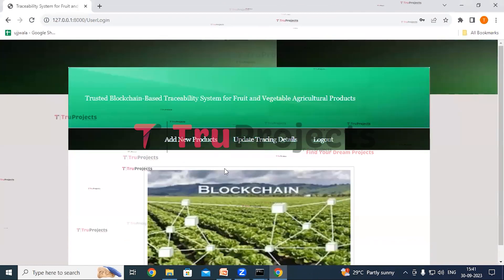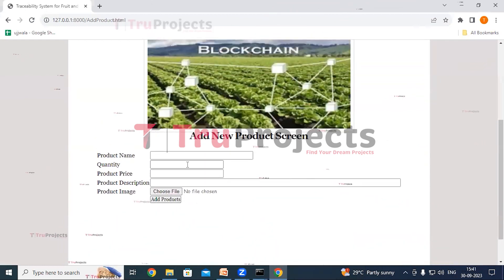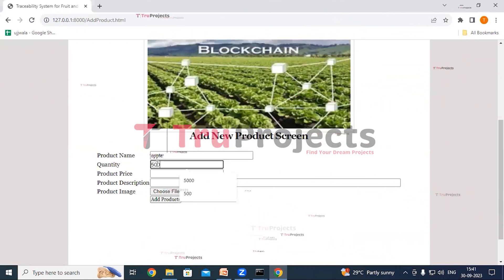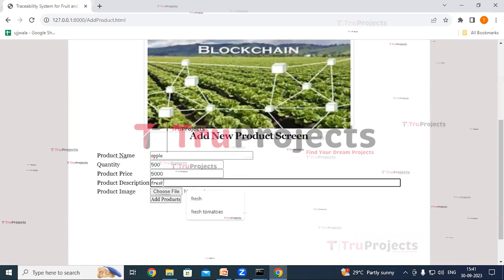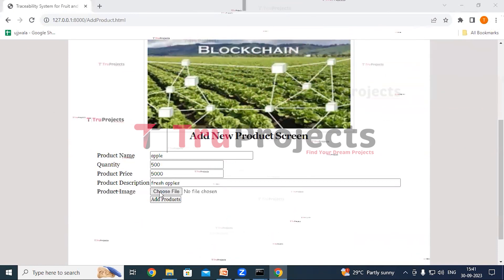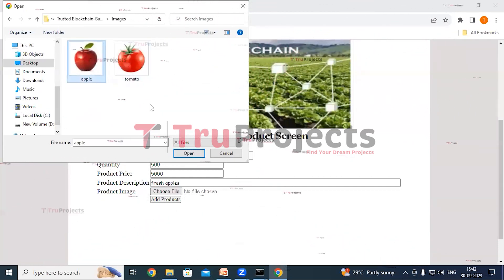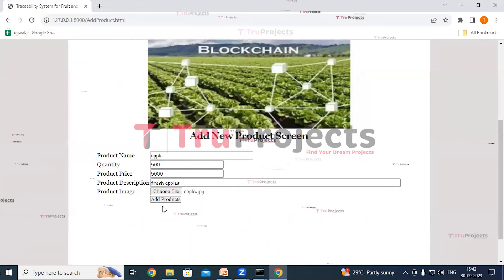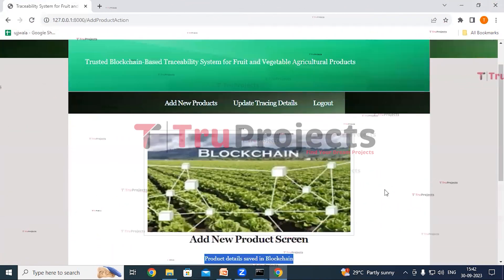Log in as administrator by entering the admin username and password, then click the Login button. Once logged in as administrator, we can see Add New Products, Update Tracing Details, and Logout links. Clicking Add New Products allows the admin to enter product details: product name — Apple, quantity — 500, price — 5000, description — Fresh Apples — and upload an image. Click Add Products and the product details are saved in the blockchain.